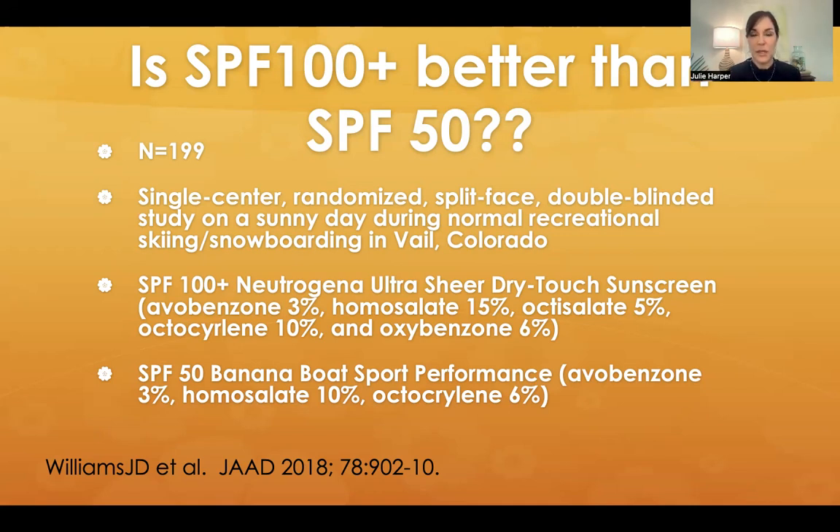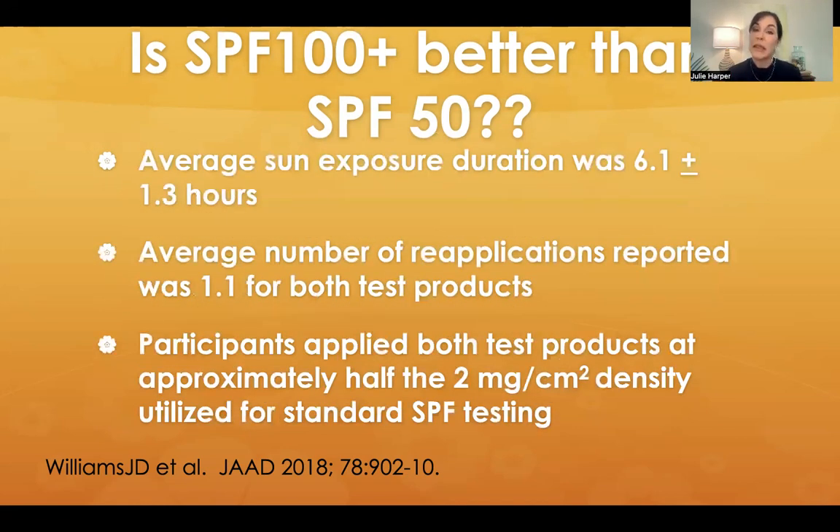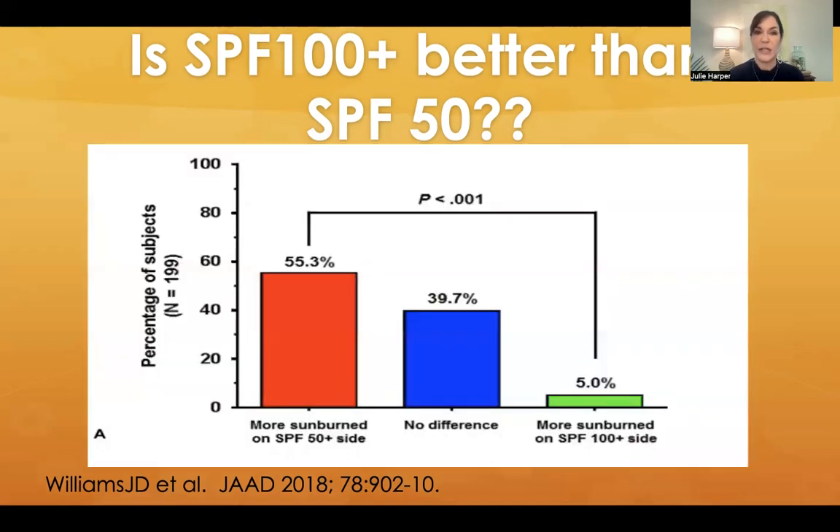People were given unlabeled bottles of sunscreen — one was SPF 100 and one was SPF 50, and they didn't know which was which. They applied one on each side of their face. This was double-blinded: sometimes the SPF 100 was on the right and in other individuals it was on the left, to account for time of day and sun exposure. The two sunscreens were pretty similar. The average sun exposure duration was 6.1 hours, and the average number of reapplications was 1.1 — not great. Participants applied both products at about half the recommended thickness.